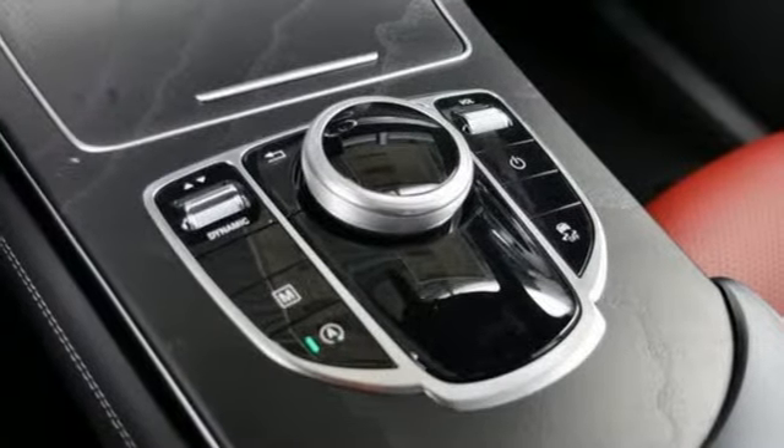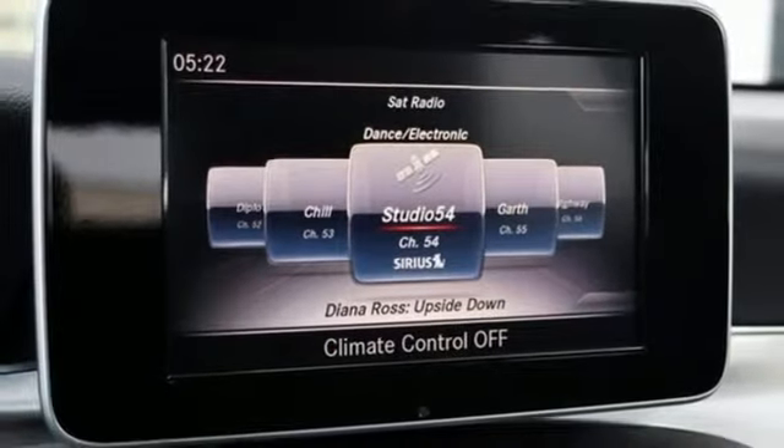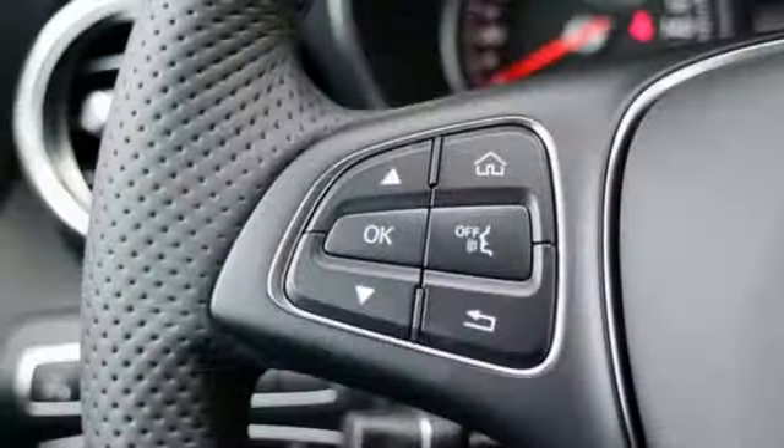External Memory Control, Auto Dimming Mirrors, Front Heated Bucket Seats, Auto Tilt-Away Steering Column, and Automatic Transmission.